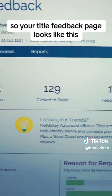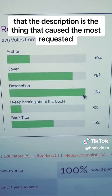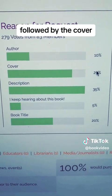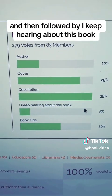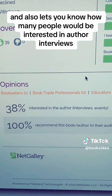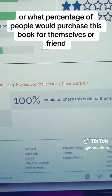Your title feedback page looks like this, and if you look at my reasons for requests, I've got 83 people who responded that the description is the thing that caused them most to request it, followed by the cover, followed by the title, followed by me, and then followed by 'I keep hearing about this book.' It also lets you know how many people would be interested in author interviews, and what percentage of people would recommend or purchase this book for themselves or a friend.